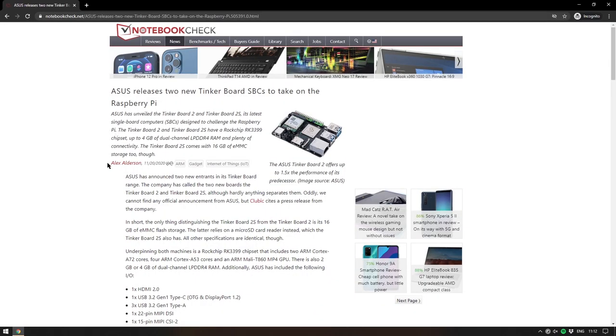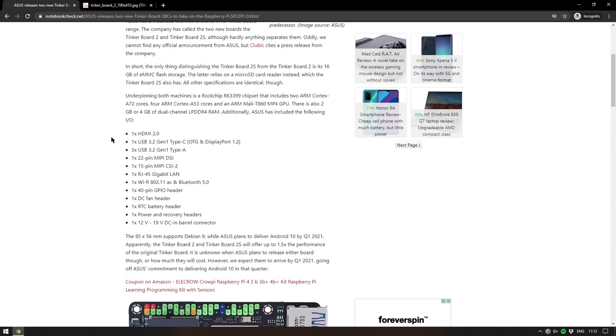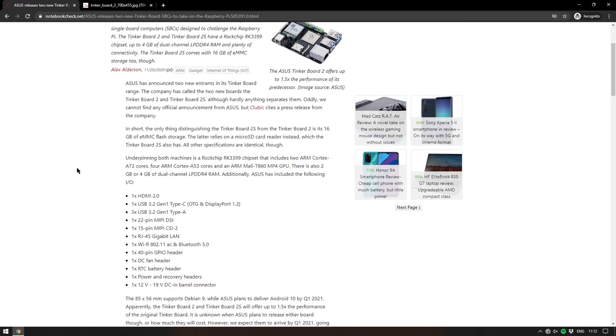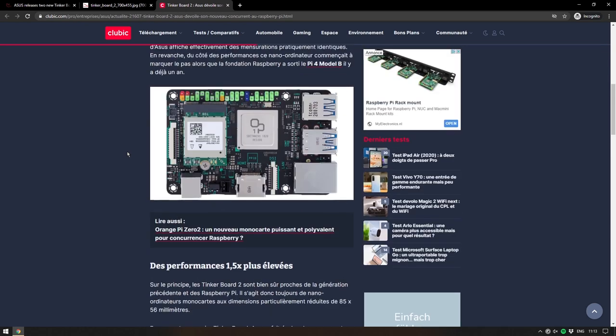Moving on — Asus have revealed two new Tinkerboards: the Tinkerboard 2 and the Tinkerboard 2S. There's not a lot of information yet. They both use the Rockchip RK3399, which has two ARM Cortex-A72 cores and four ARM Cortex-A53 cores along with a Mali GPU. Interestingly, most of the articles about this are in other languages, and there's nothing directly from Asus — it all seems to stem from one French article by Nurses that quoted an Asus press release, which I also could not find.